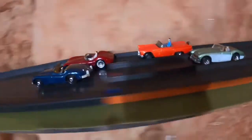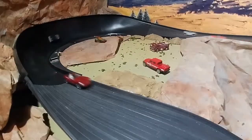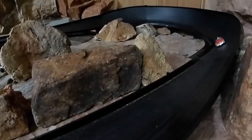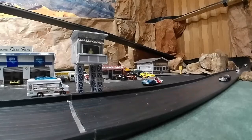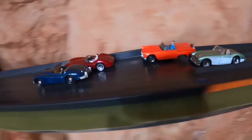Here comes race two. Jag and the Aston Martin up front — Aston Martin pulls ahead and looks like he's got this race wrapped up. And he does. He takes first place followed by the Jag and the 57 T-Bird, and the Austin Healey barely makes it over the finish line.